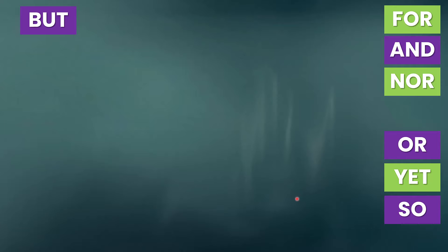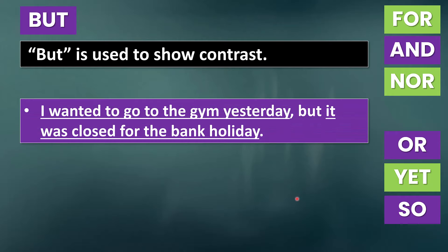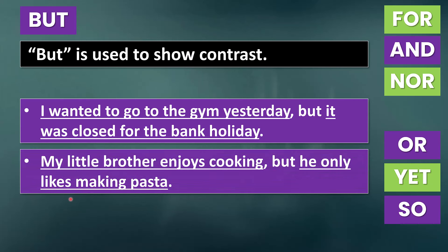Now let's talk about 'but.' But is used to show contrast. For example: 'I wanted to go to the gym yesterday, but it was closed for the bank holiday.' Once again, we're using a comma before 'but' because we are combining two independent clauses. Remember that an independent clause has a subject plus a predicate and makes sense on its own. Another example: 'My little brother enjoys cooking, but he only likes making pasta.' Once again, we have a comma before the coordinating conjunction combining two independent clauses.